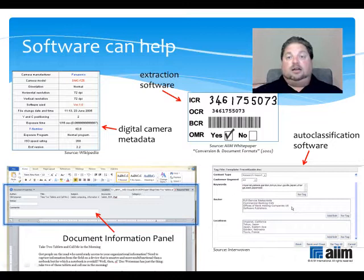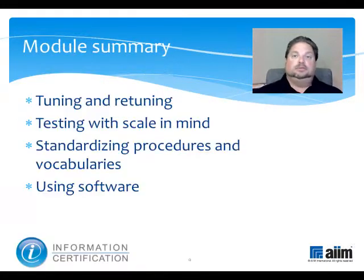Finally, there is auto-classification software, which offers a variation on this theme by suggesting values to associate with any sort of document. In this particular example, from Autonomy's Interwoven, the user can review, validate, modify, and add to the suggested values. The point of all this is to optimize the process of getting good descriptive information about your information into the system, so subsequent searches can bear efficient, effective fruit.